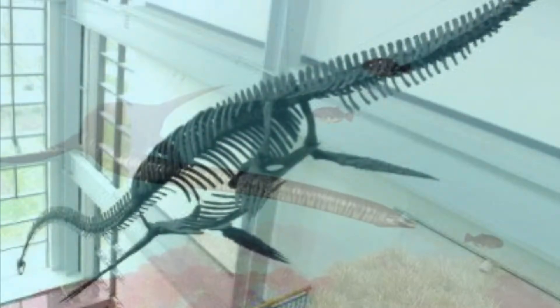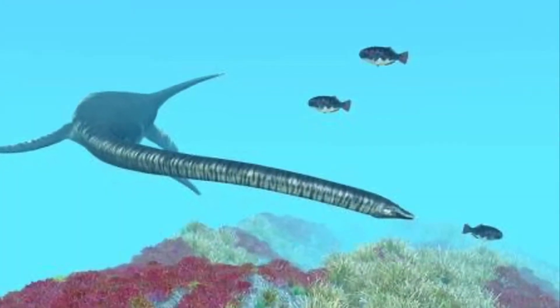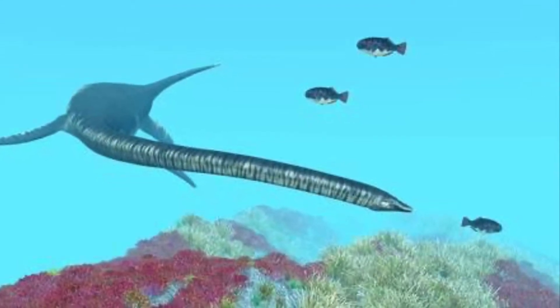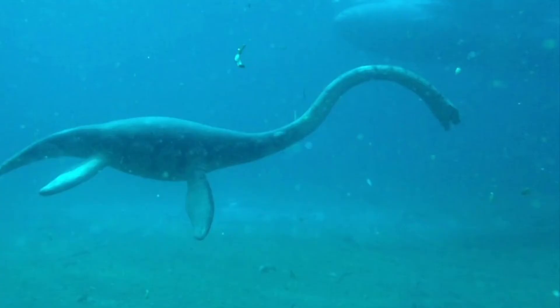This long neck was Elasmosaurus's weapon for food. They would swim up to a school of fish from beneath, hiding their large body so the fish couldn't see it, but then shooting the neck up and grabbing fish with its small toothy mouth.